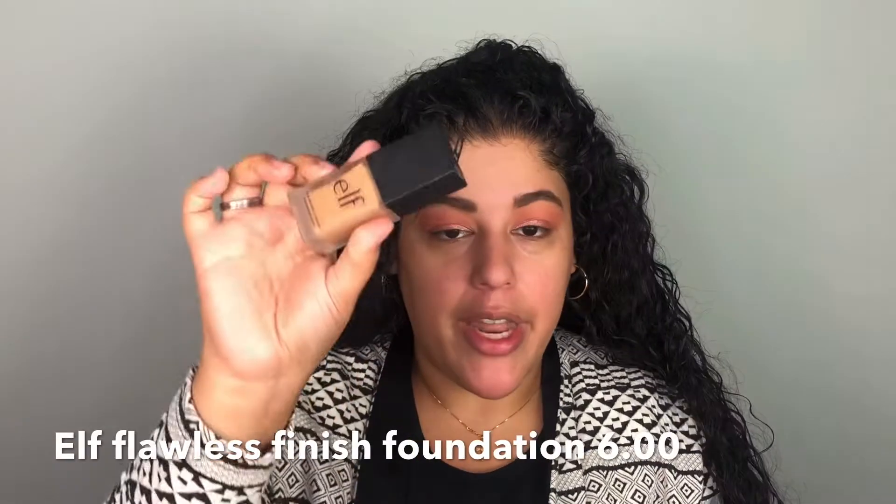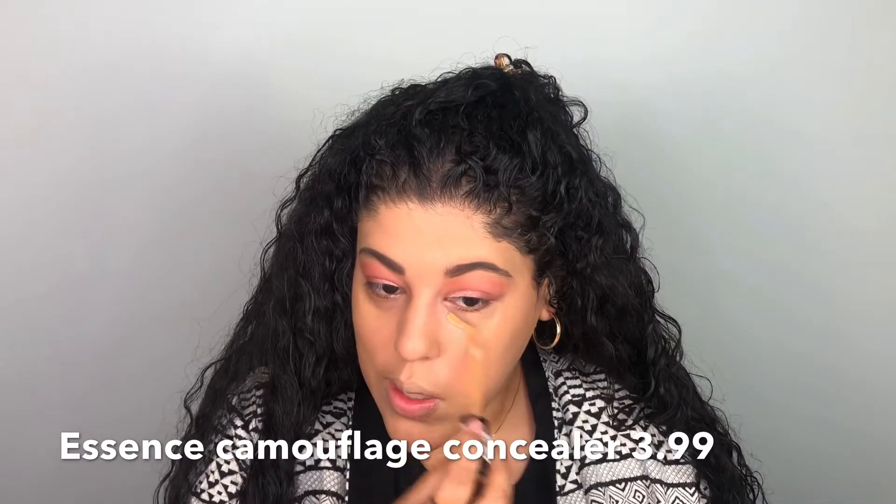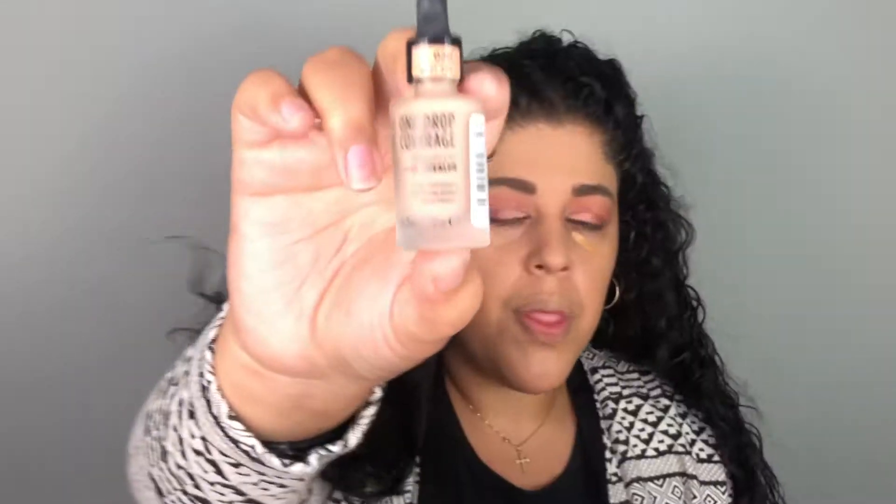The least expensive foundation was the e.l.f. Flawless Finish Foundation — I used this in my last video but it is the most inexpensive product at Ulta, so I'll breeze through this. For concealer I have the Essence Camouflage Concealer — way too dark on me — and the Catrice One Drop Coverage Weightless Concealer in Rosy Ash, so I'm going to mix the two. It actually worked and it feels almost like a full-coverage foundation under the eyes, very hydrating.